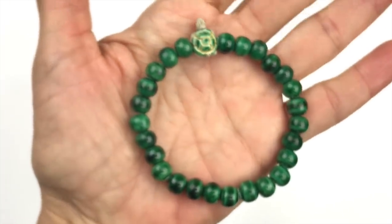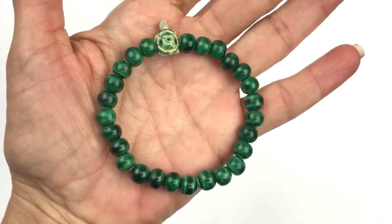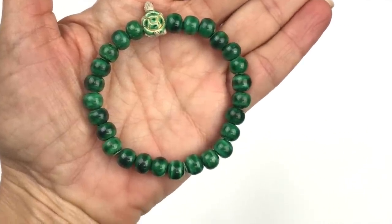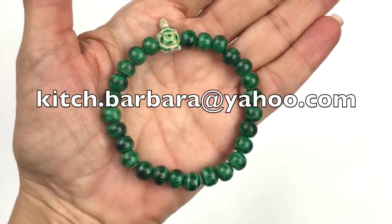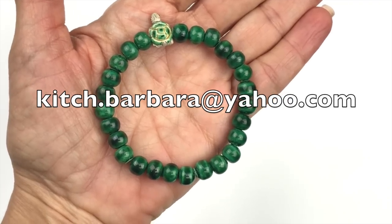I like the color green, so any turtle lovers out there — by the way, if you see anything in the video you'd be interested in purchasing, please send me an email. My email is kitsch.barbara@yahoo.com, and you'll also find it in the description box below the video.